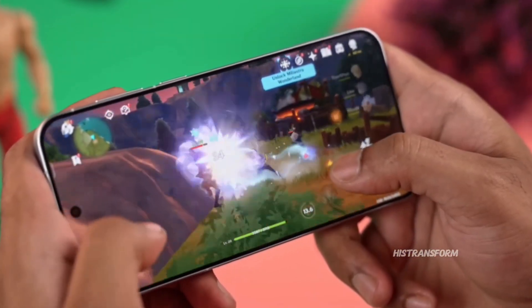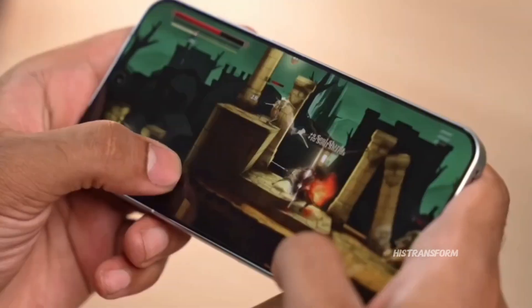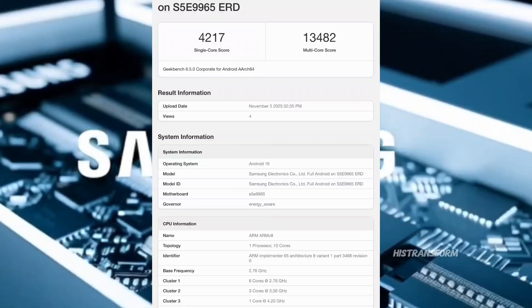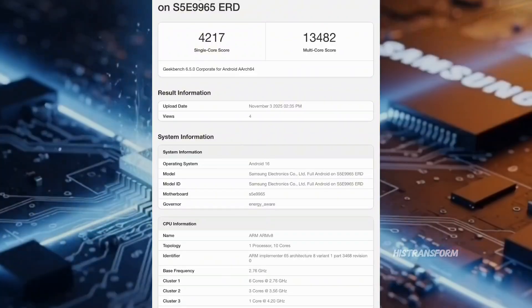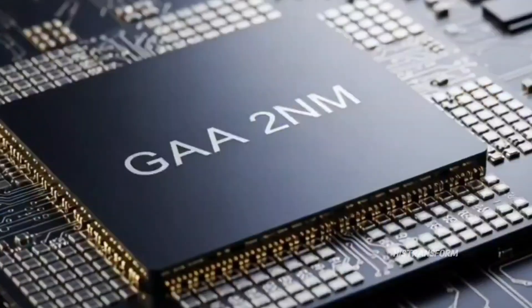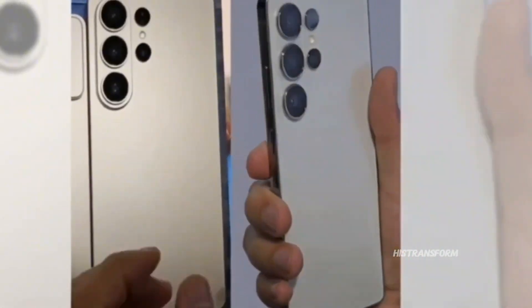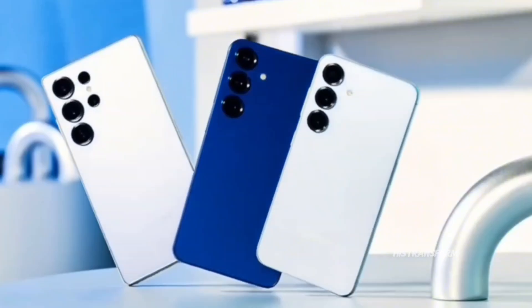Before we all lose our minds, there's a catch. We can't confirm if this benchmark is 100% real, because it's actually super easy to fake Geekbench listings — people do it all the time, so we gotta take this one with a pinch of salt. But even then, the fact that multiple versions of the Exynos 2600 are popping up online shows Samsung is really pushing this chip hard — testing, tweaking, and trying to make sure it can finally compete with Snapdragon again.